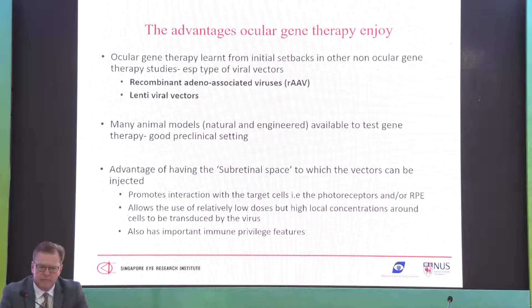There are many new viral vectors for ocular gene therapy and good animal models available. For retinal dystrophies, the retinal space is very close to the target for gene therapy — photoreceptors or RPE — allowing very concentrated delivery with immune privilege. These are clear advantages for the field.